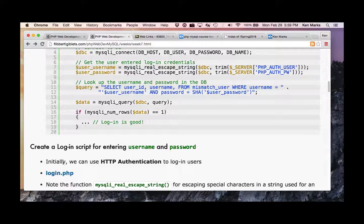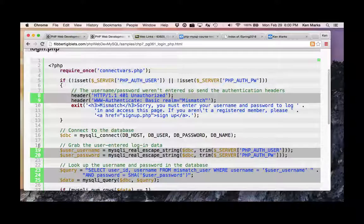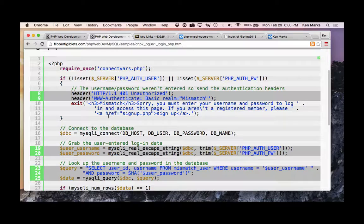Let's take a look at a login in PHP. We can use HTTP authentication to log in our users. Looking at login.php — first we check to see if phpAuthUser is set. If it is not set or the password is not set, we send the basic authentication headers. If they fail, we say 'you must enter a username and password to log in' and give them a sign-up link.